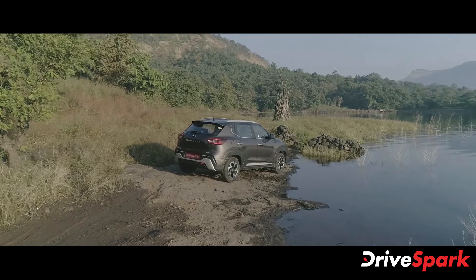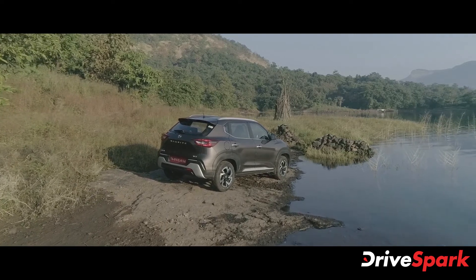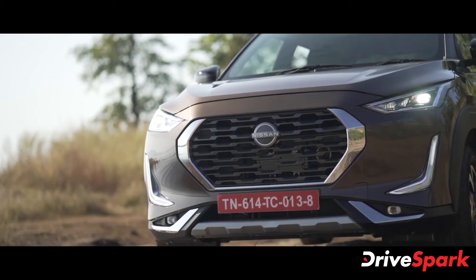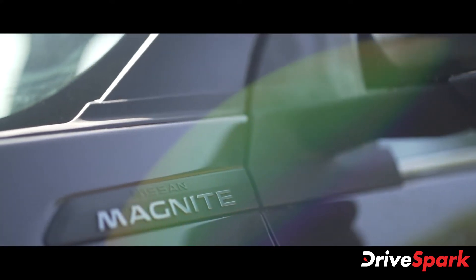After the new price hike, the top-spec Magnite XV Premium CVT-O now retails at Rs 9.75 lakh, while the base trim XL Turbo receives a price hike of Rs 30,000 and now retails at Rs 7.29 lakh. All prices mentioned are ex-showroom India.